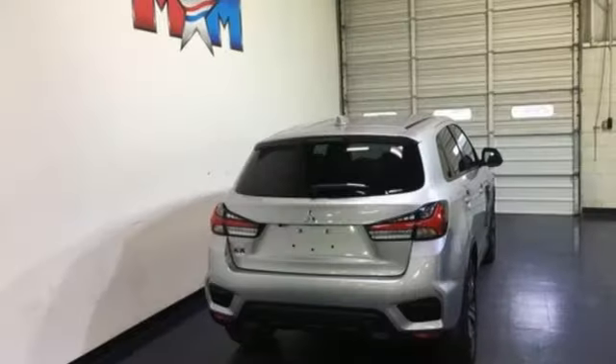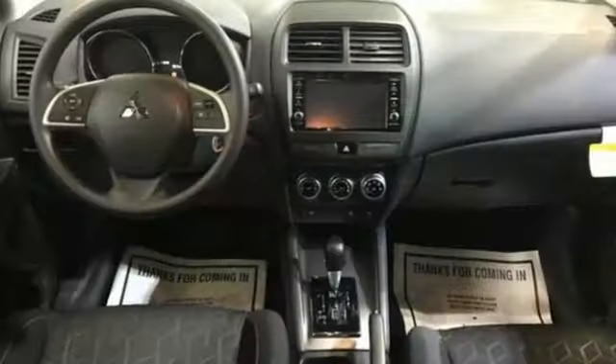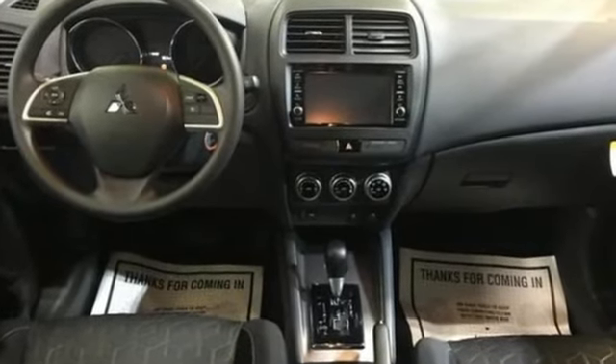Mitsubishi. Pursue your passion. They say a journey begins with one step. In this case, it begins with a test drive. Start your next adventure today.